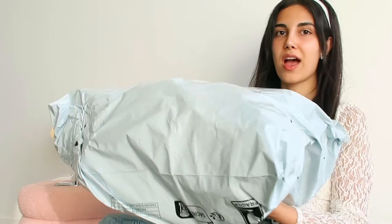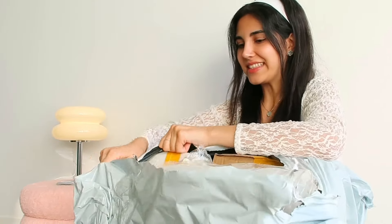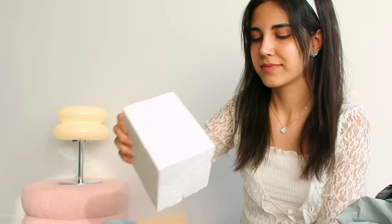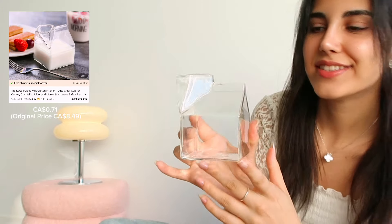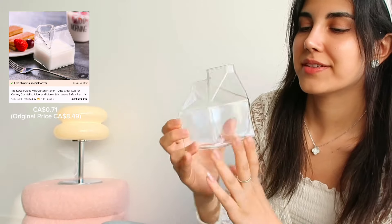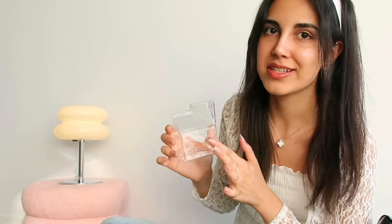This is the last one but it's a big package. I think there's a bunch of small things in there. Feels like Christmas! I got this glass that looks like a milk package. It's very cute and I'm really surprised that it didn't break. Nice packaging.